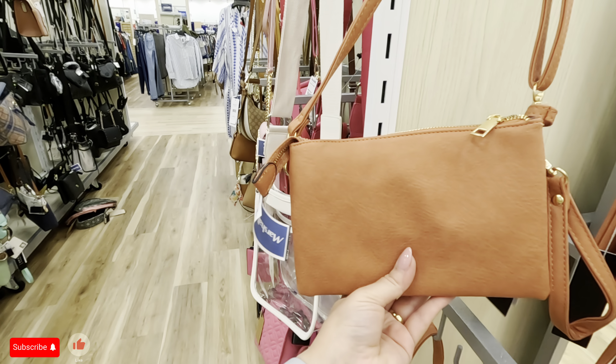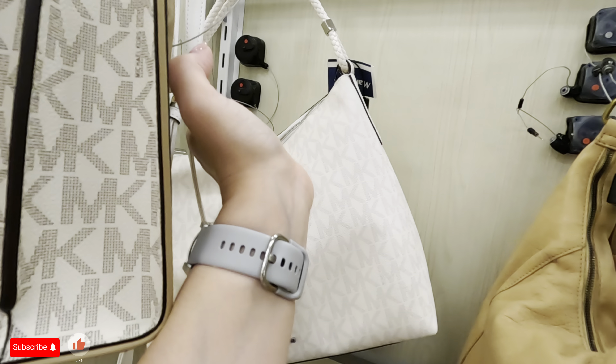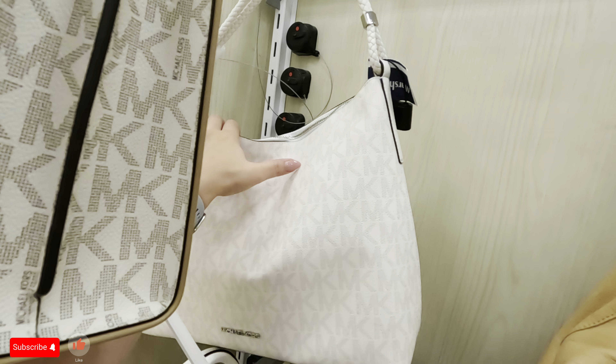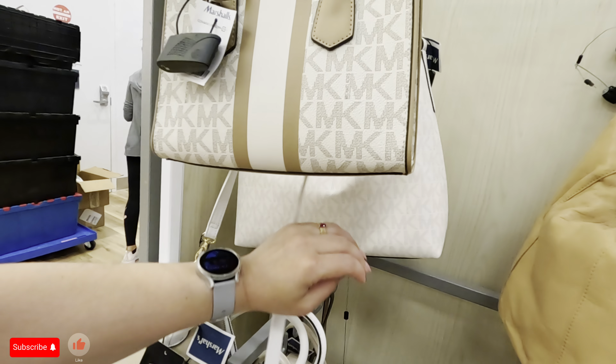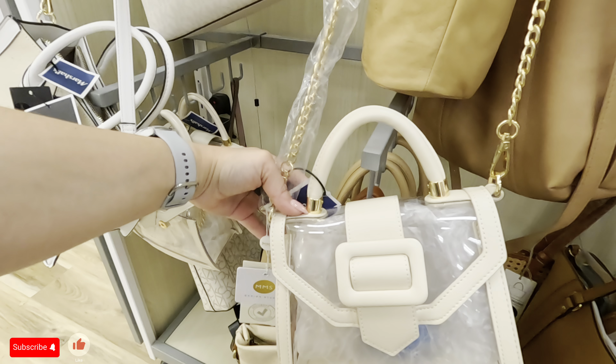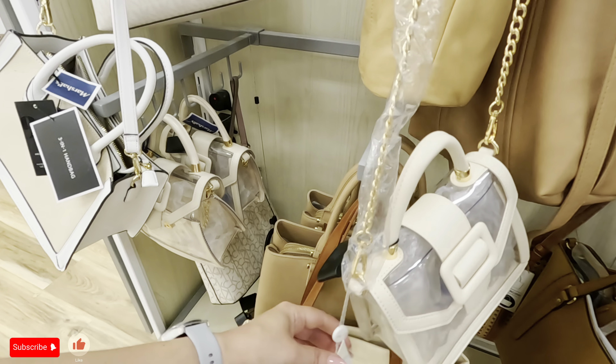Oh, we got Michael Kors over here for $129.99 — look at that Michael Kors. Look at this white one in the back, shoulder strap, $129.99 for that one. That's pretty. You got more of these clear ones — $24.99 for that one for the clear one. What is this back here? Mystique for $34.99.